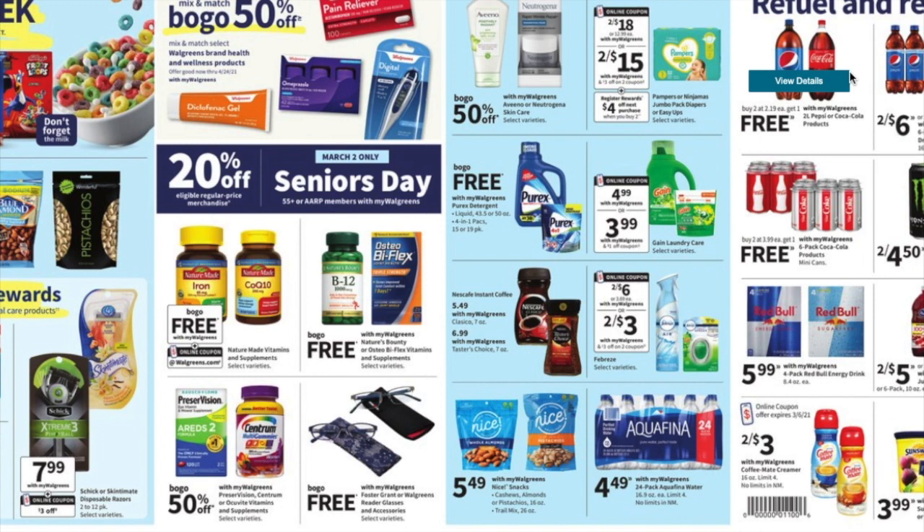If you're not in the Pampers Rewards program, definitely sign up. For the last several months I've been getting it where I only have to scan two packages of diapers and they send me $5 PayPal money every single month. So that $8 becomes just $3, or $1.50 a pack. I've been on it since I was pregnant with my son, so definitely check that out.